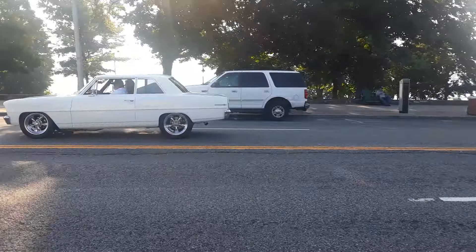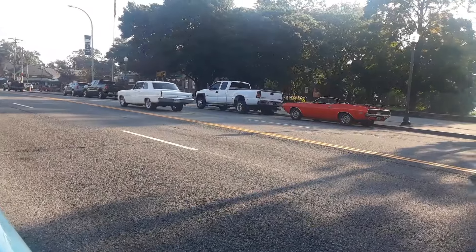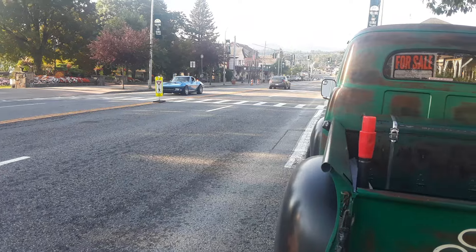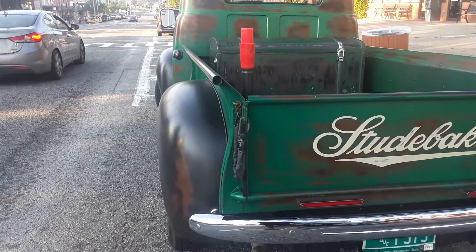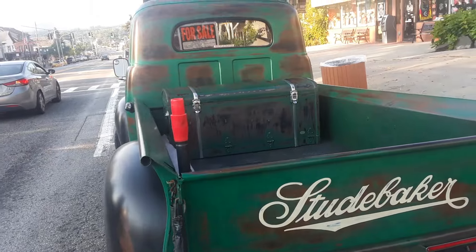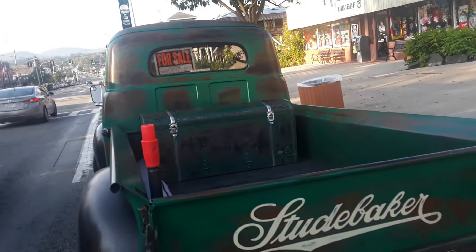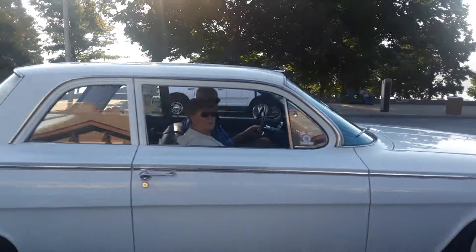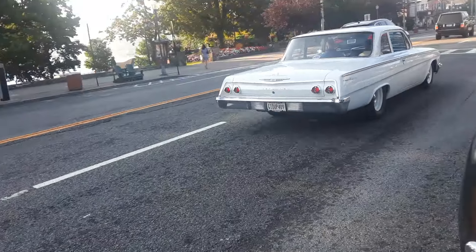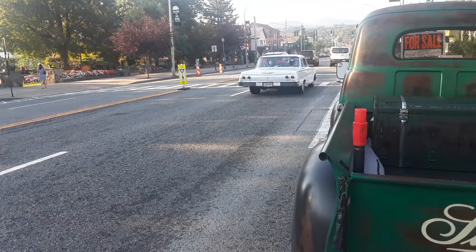There's a Nova — Chevy 2. Some modded-up Corvette. I'm just trying to wait for the traffic to die down to show you this side of the car. 1961 Impala — actually it's a Bel-Air with a 409. Very noisy.